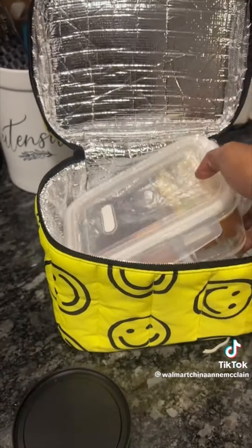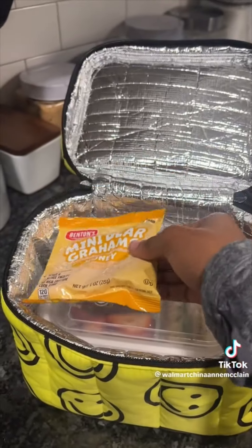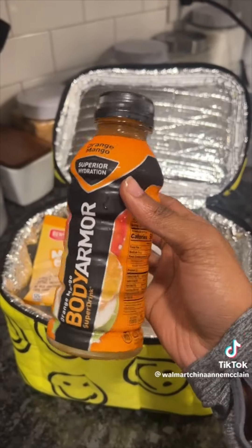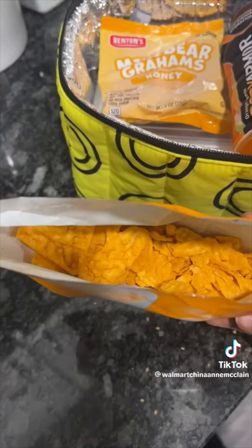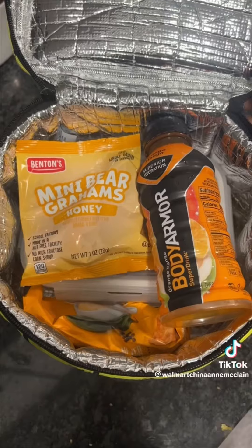I threw that in my lunchbox and continued packing some snacks. I packed some honey Teddy Grahams, orange mango Body Armor, and the spicy queso popcorn chips that are delicious. I just packed what was left in the bag and that was it.